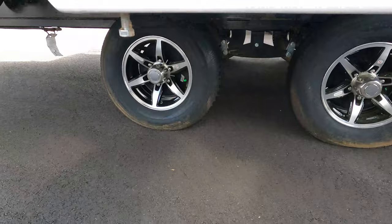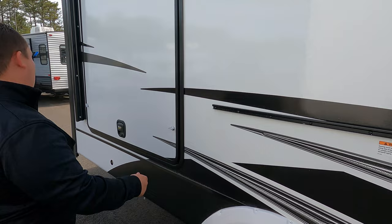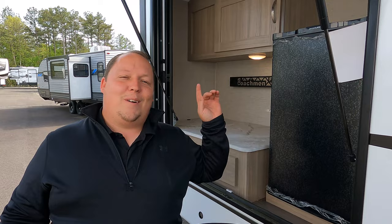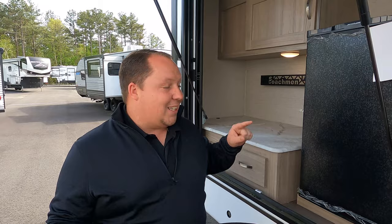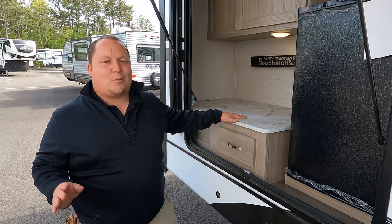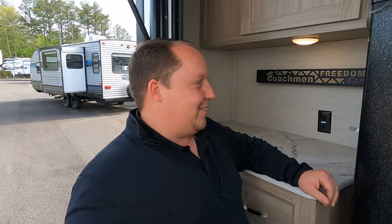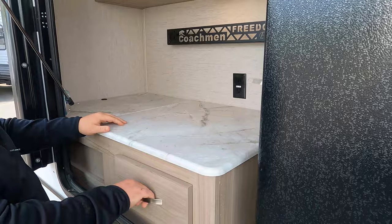There's a clip here for a tabletop option. Now, is this a bunkhouse? No — and the reason you might think so is because there's an outside kitchen. Most rear living trailers don't have this type of outside kitchen, which makes it fantastic. We have a refrigerator out here, storage above, and more covered storage — a very nice outdoor kitchen setup.